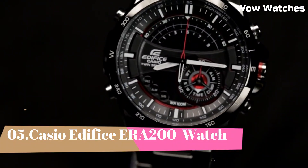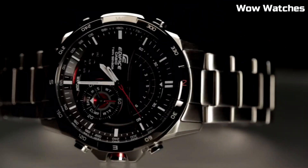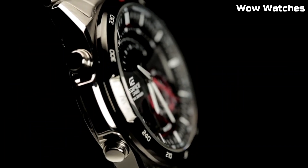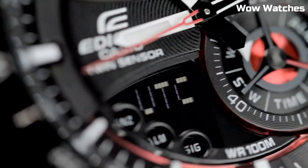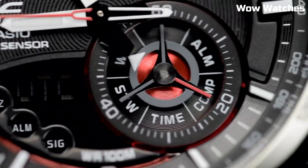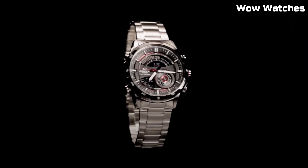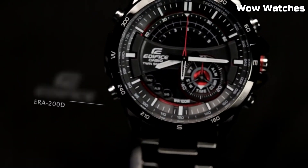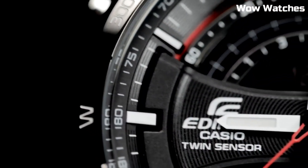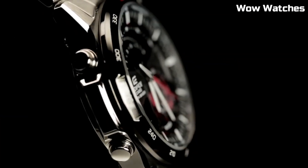Number 5: Casio Edifice ERA200. It is a remarkable fusion of style and functionality. Its stainless steel case and bracelet exude a sporty yet sophisticated charm, designed to withstand the rigors of daily life. This timepiece boasts advanced features, including a solar-powered movement for eco-friendly efficiency and a digital compass to aid in navigation. With water resistance suitable for aquatic adventures, it's a versatile companion.